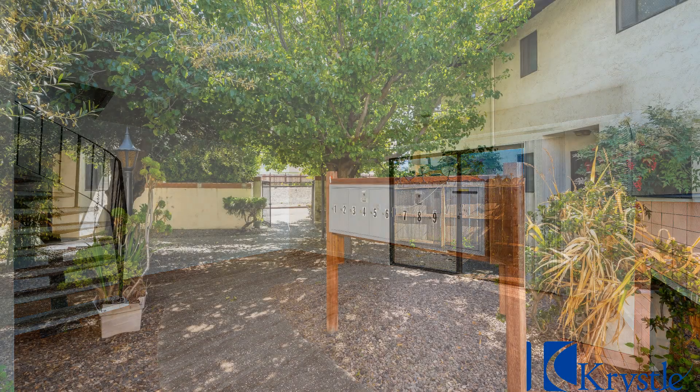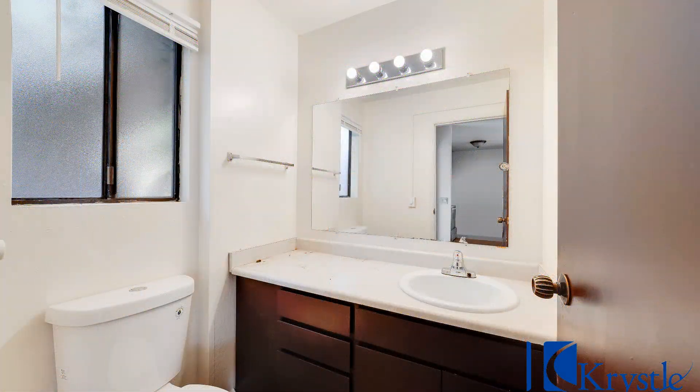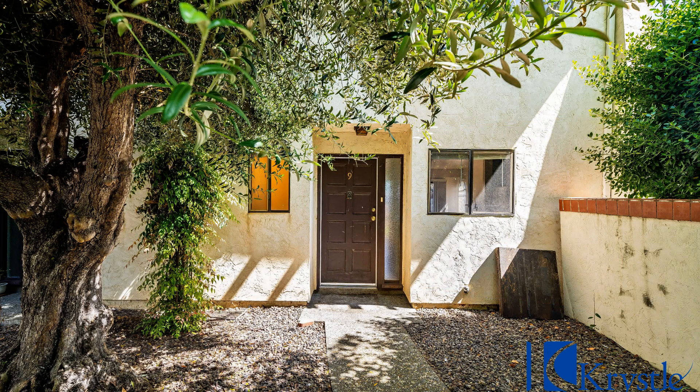The beautiful courtyard is the entrance to an open floor plan which creates a sense of spaciousness. The flow is perfect for entertaining while also providing a comfortable and inviting atmosphere for everyday living.